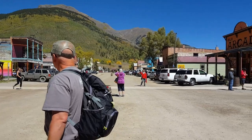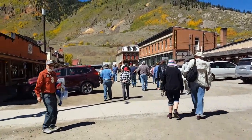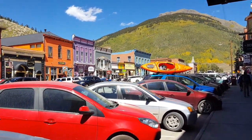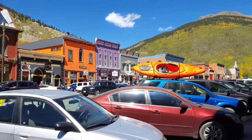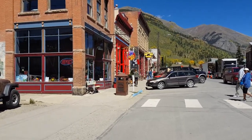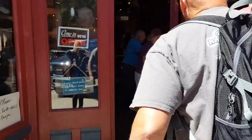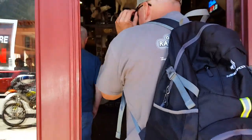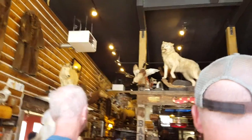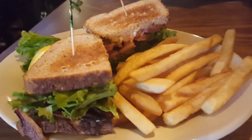Now we're going to go tour the town for a couple of hours before our return trip back to Durango. I have never ridden the train to Silverton before, but we love it. This is the main street in the town of Silverton. I think we're going to come up here and eat at the Handlebars Restaurant. We're at the Handlebars Restaurant — we're going to have some lunch. Old-fashioned BLT. Yummy.